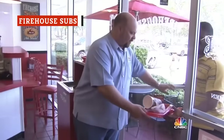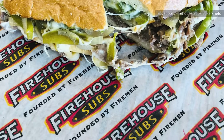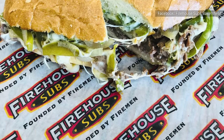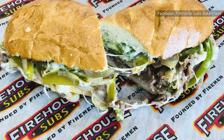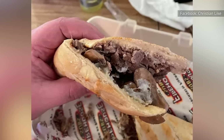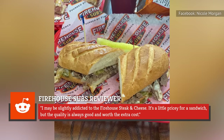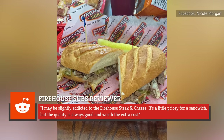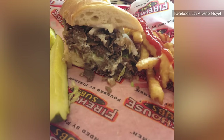True to its name, Firehouse Subs was founded by two firefighters in 1994. While the Firehouse Steak and Cheese Sandwich is one among many beef sub offerings, it comes with sautéed steak, melted provolone cheese, bell peppers, caramelized onions, and mayo. The sandwich has seen a range of feedback, both good and bad. One sandwich enthusiast on Reddit says that Firehouse Subs is their favorite chain, elaborating: "...I may be slightly addicted to the Firehouse Steak and Cheese. It's a little pricey for a sandwich, but the quality is always good and worth the extra cost."